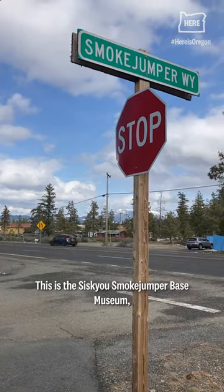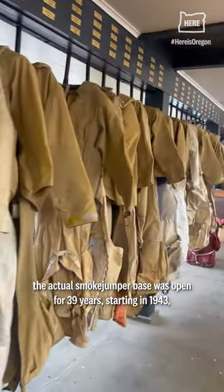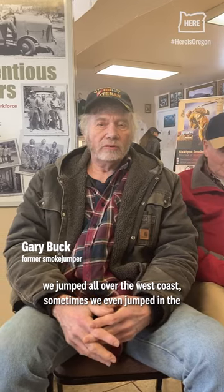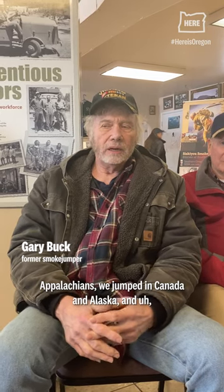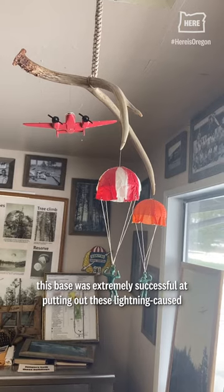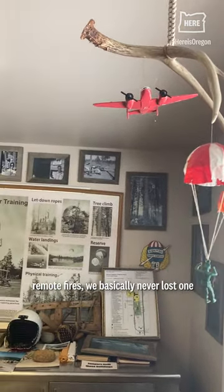This is the Siskiyou Smokejumper Base Museum. The actual Smokejumper Base was open for 39 years starting in 1943. We jumped all over the west coast, sometimes we even jumped in the Appalachians, we jumped in Canada, Alaska, and this base was extremely successful at putting out these lightning-caused remote fires.